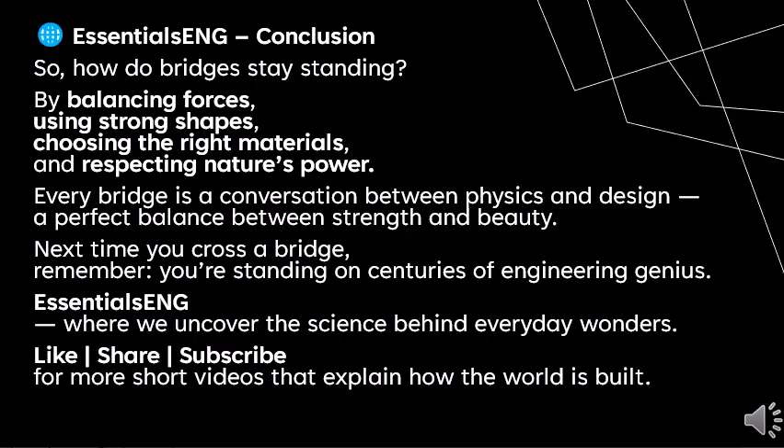Thank you very much for watching. Please stay tuned with Essential Eng, where we uncover the science behind everyday wonders. Like, share, and subscribe to the channel for more short videos that explain how the world is built.